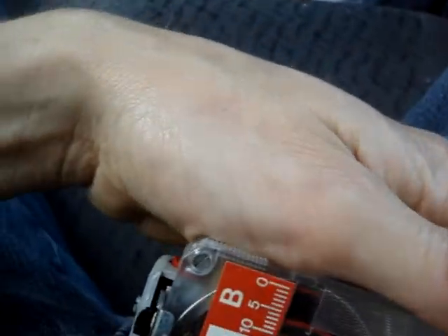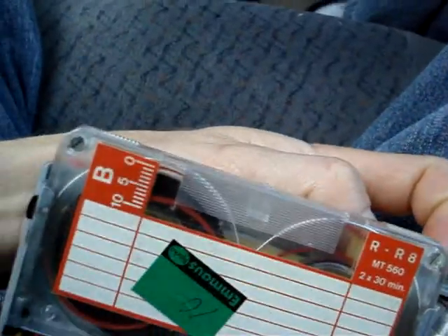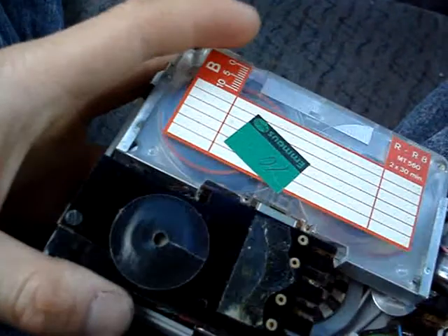There's a record button. I just pushed the record button down — how do you stop it? Let's see: rewind, fast forward. Oh well, I'll figure that out later.